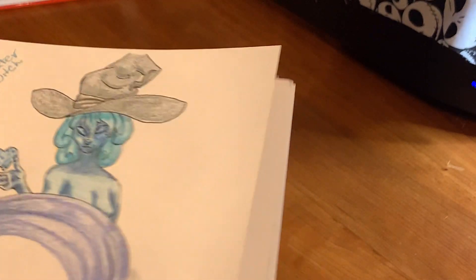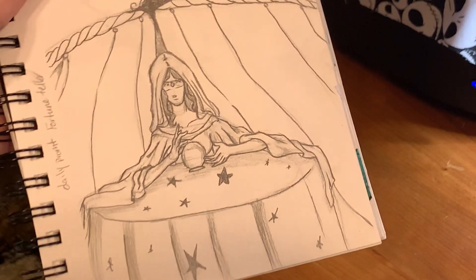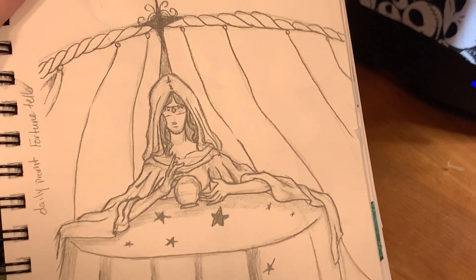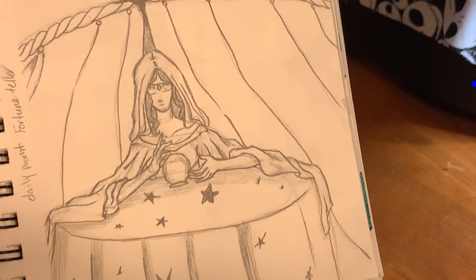Here is another prompt from Seferlu's prompt list — this one was Fortune Teller, and I just did this one more in the form of a sketch.